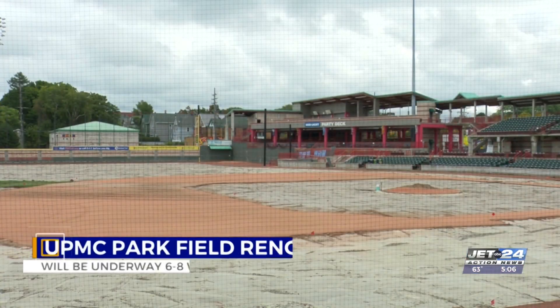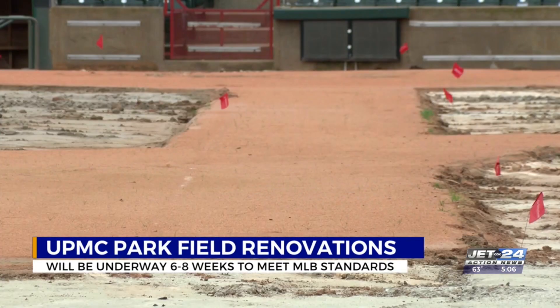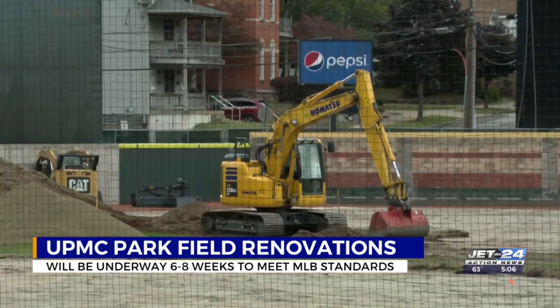It's out with the old and in with the new at UPMC Park, as the field you just watched the Seawolves win on is getting a facelift. The field is seeing some major upgrades over the next several weeks.